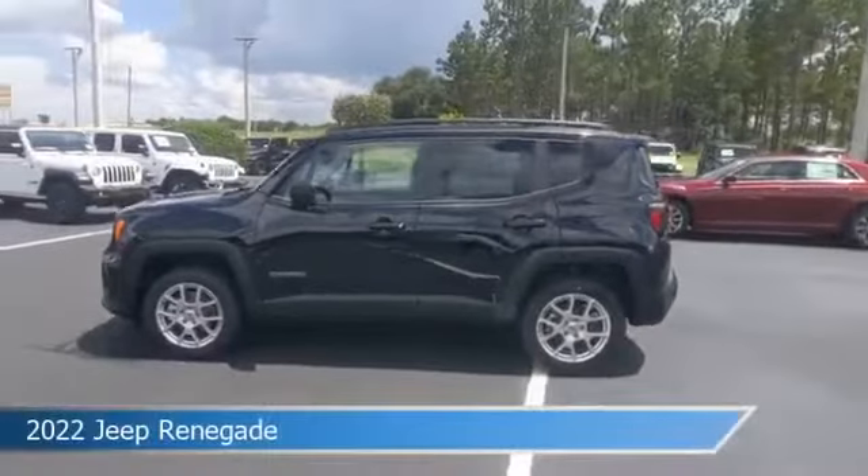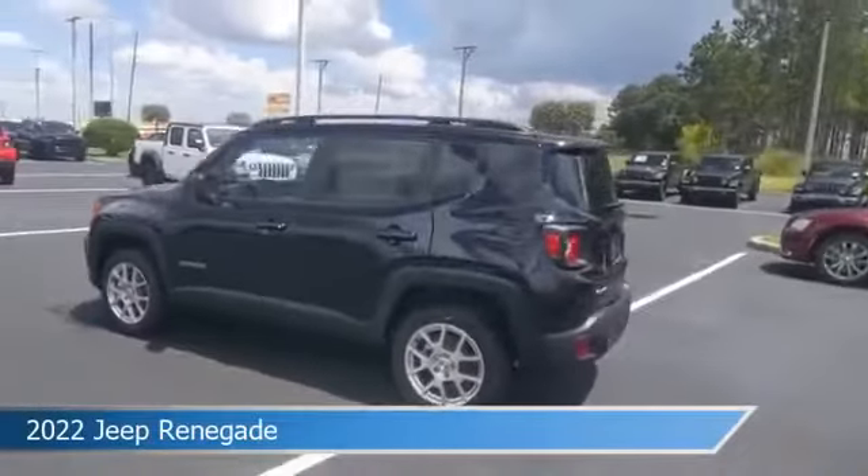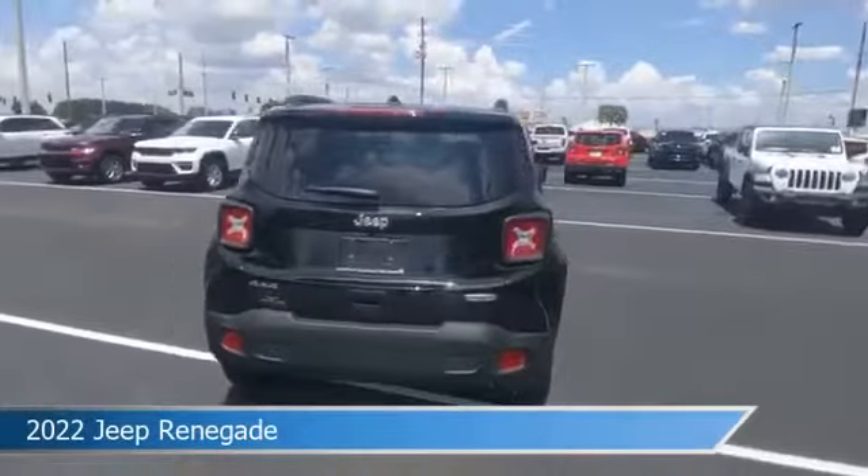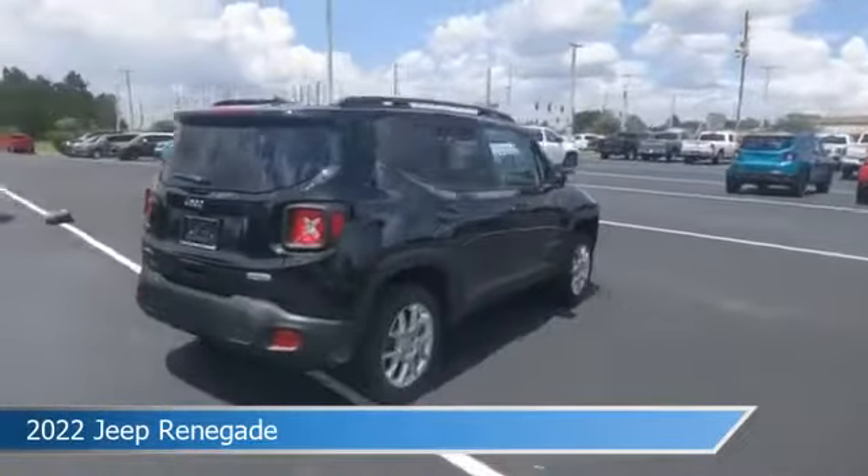Take a look at this 2022 Jeep Renegade, equipped with a 9-speed 948TE automatic transmission in black clear coat exterior paint.